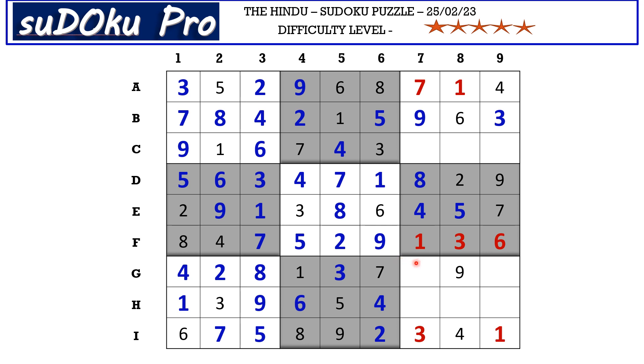Now let's fill all remaining numbers. In row g, missing numbers are five and six — six is blocked from column nine, so g9 takes five and g7 takes six. In row c, missing numbers are two, five, and eight — two and five are blocked here, so c8 takes eight. Five is blocked from column nine, so c9 takes two and c7 takes five. In row h, missing numbers are two, seven, and eight — seven and eight are blocked from column seven, so h7 takes two, h8 takes seven, and h9 takes eight. The puzzle is solved!